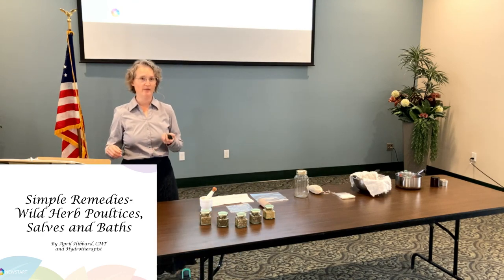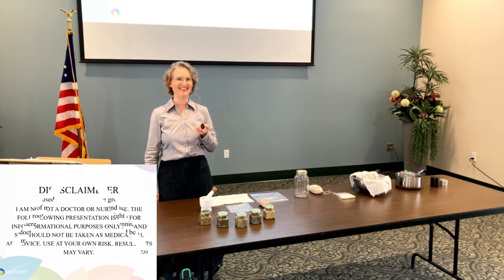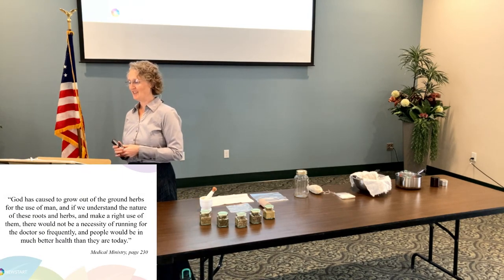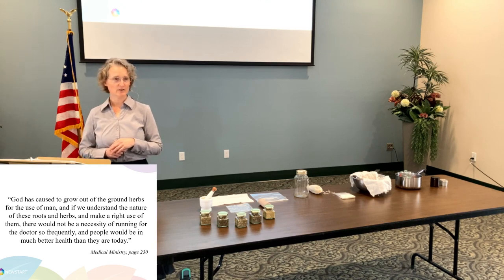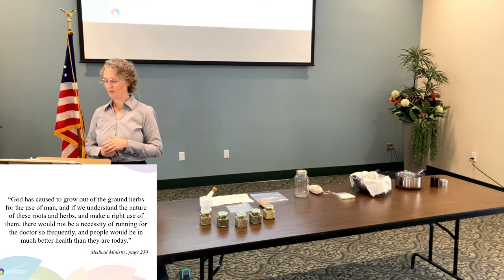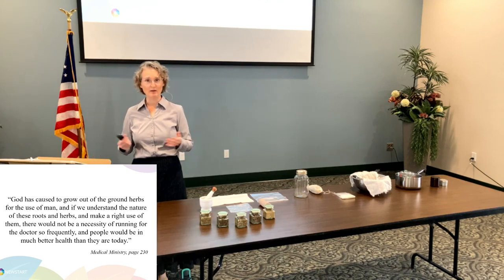And of course, what did I promise you? Same disclaimer every time. So another quote for you from Medical Ministry says: 'God has caused to grow out of the ground herbs for the use of man. And if we understand the nature of these roots and herbs and make a right use of them, there would not be a necessity of running for the doctor so frequently and people would be in much better health than they are today.' Isn't that a good quote? Not that we don't need doctors — there's a time and a place for doctors — but we don't need them quite as frequently as people run to them today. There are some things that we can do at home to help ourselves.